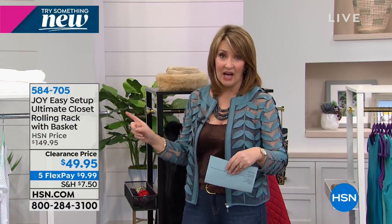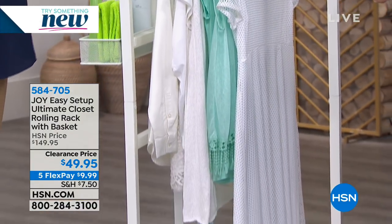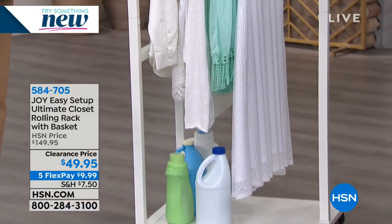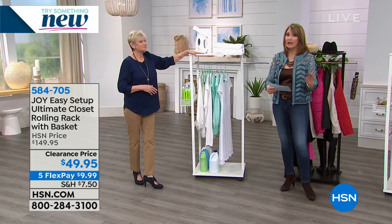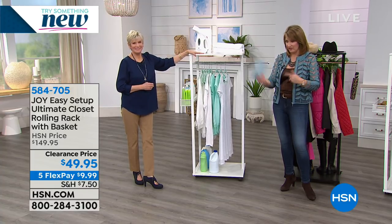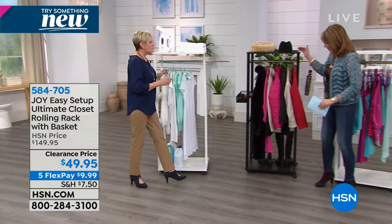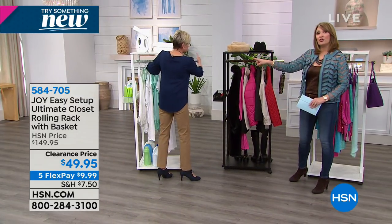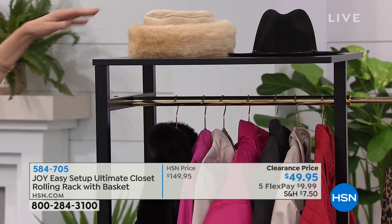We've never been even remotely close to this price — that is $100 off the regular HSN price. We have it in white and black. You choose the color and then you choose the metal — whether you want brass or chrome, as simple as that. It's handsome. If some of us have smaller homes, older homes, and we don't have a lot of closet space, this is a beautiful piece of furniture that you're going to enjoy having in your home.